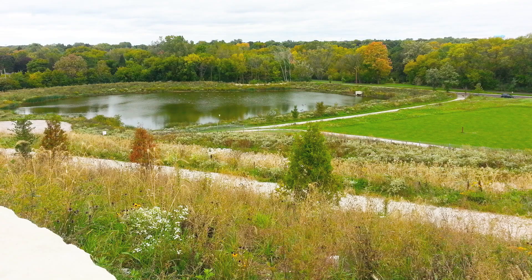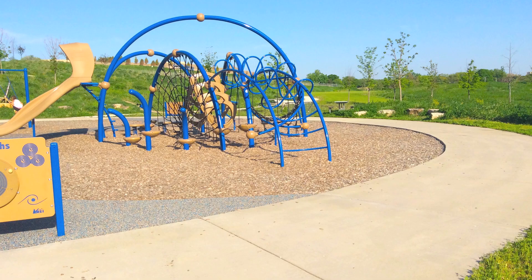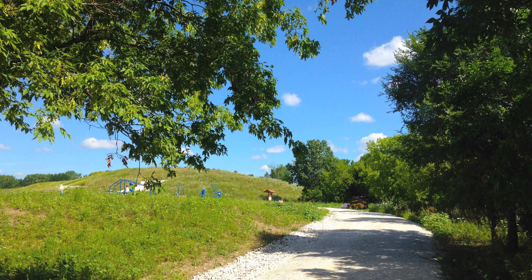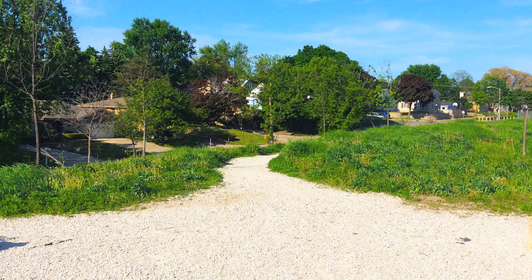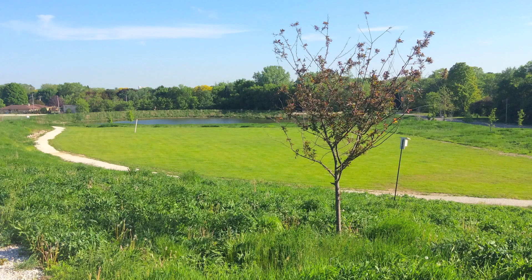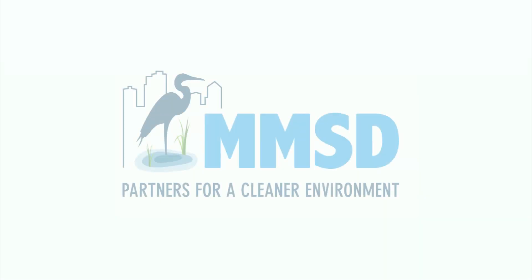This pond can actually detain about five million gallons. We wanted to create a destination, so we have a very beautiful playground, walking trails, a concrete ping pong table. We want people to come to the park, enjoy it, be whimsical, but then learn all about the measures we've taken to protect the environment.